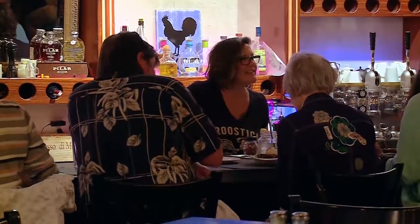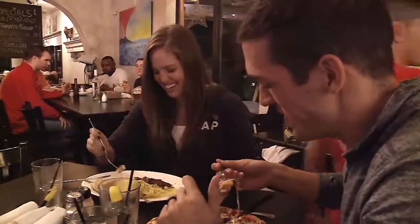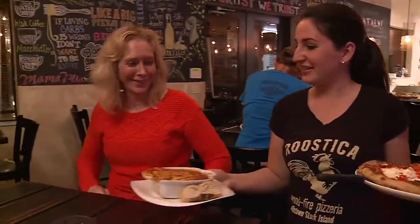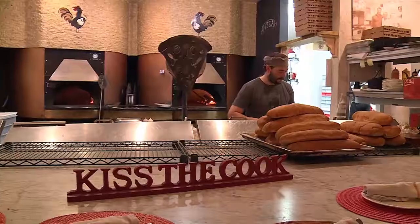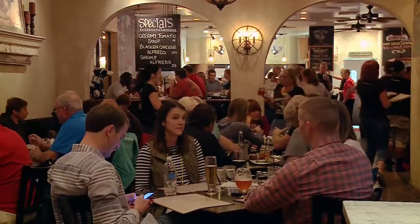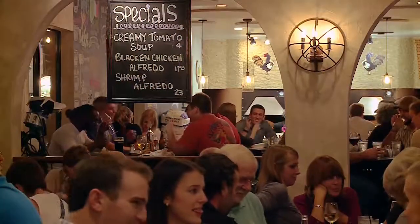Word travels fast in the islands. The locals know what they like, and when they find it, they let everyone know. That's what happened when Michelle and Bobby opened Rustica. Their beautiful, rustic, Neapolitan pizza restaurant was a hit from the very beginning, and it just gets better and better as the years go by.